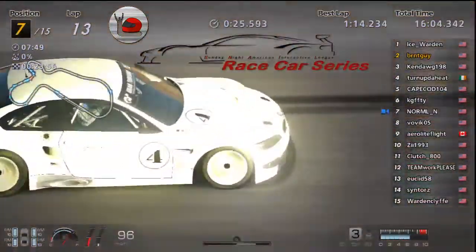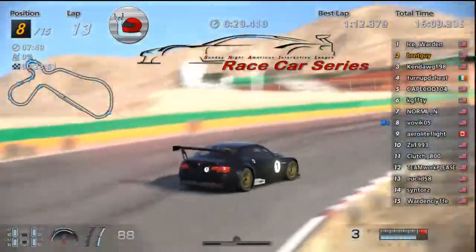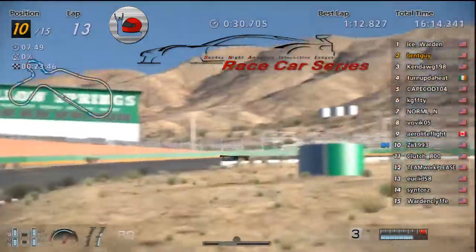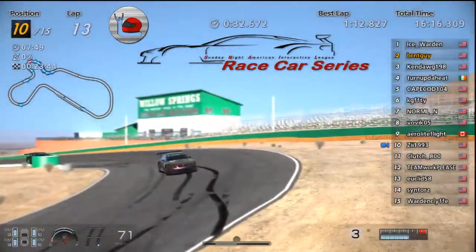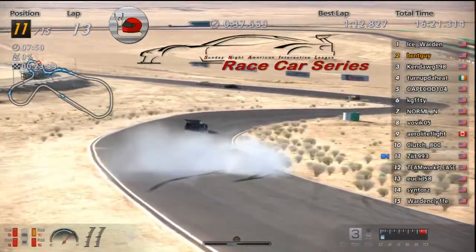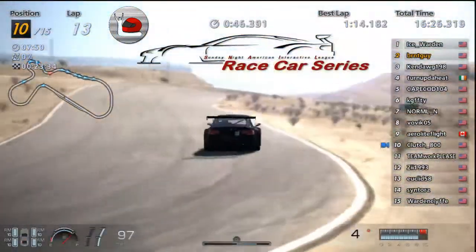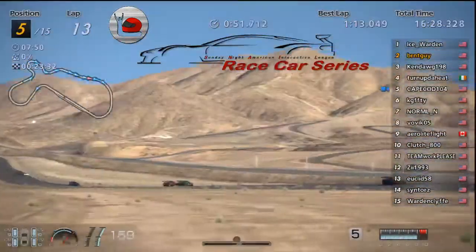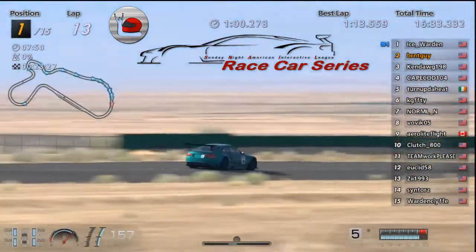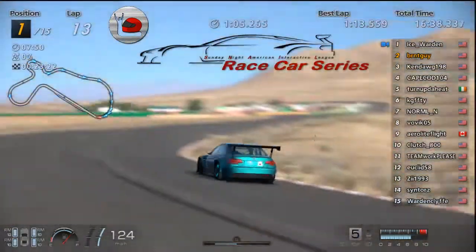Normal in seventh, Over in eighth. Top ten — Z, followed by Clutch teamwork. Oh, there goes Z! They'll be going back.